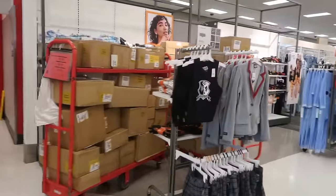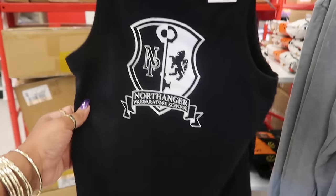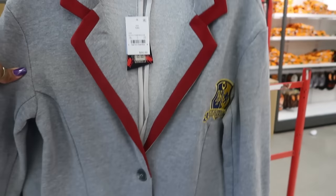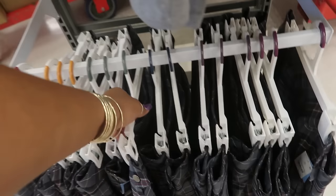What is this — from Beetlejuice? That's what it says: North Ranger Preparatory School. So that's $15 for the little jacket, and this one is $30. And then you have the skirt.